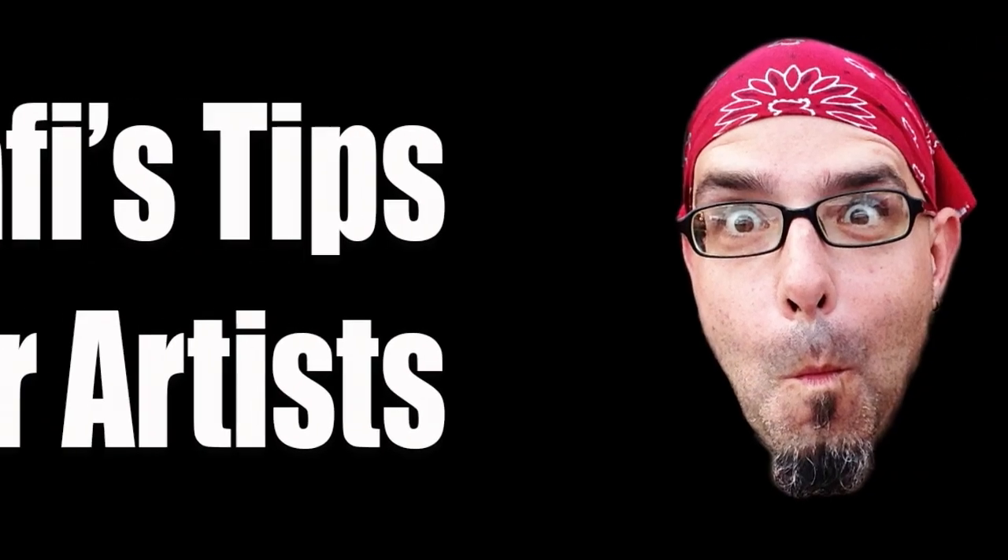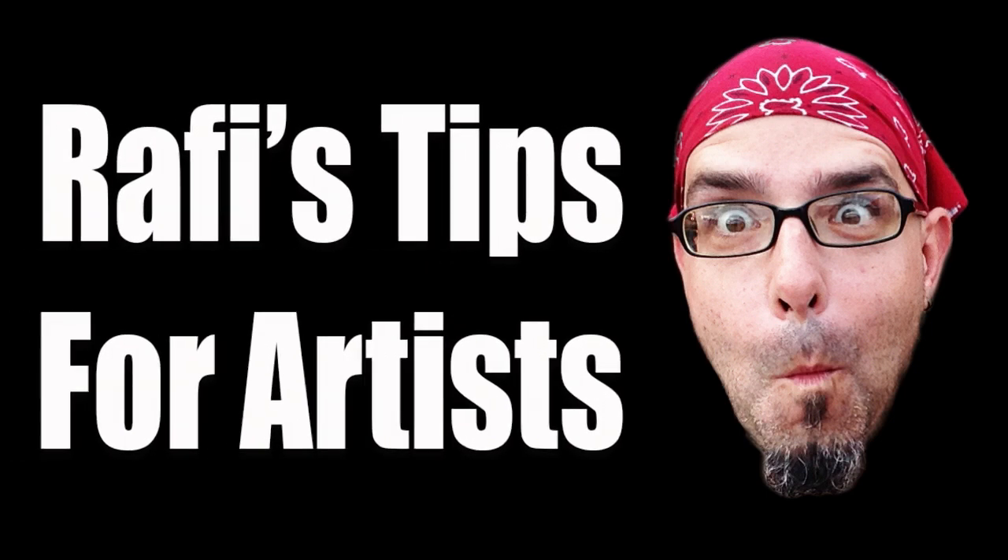Today we are going to talk about studio visits. These are our best practices, which for me, because I'm neurotic, entails cleaning the bathroom thoroughly — cleaning the toilet multiple times before people come over. Today we are answering a question about portfolios and studio visits.